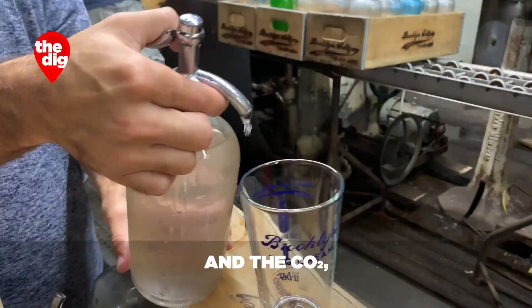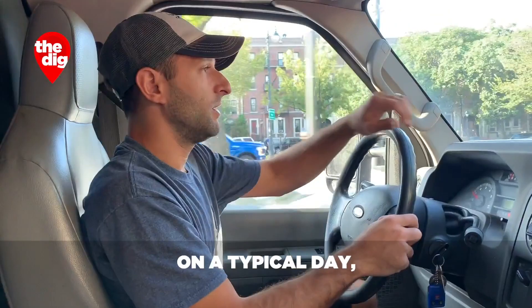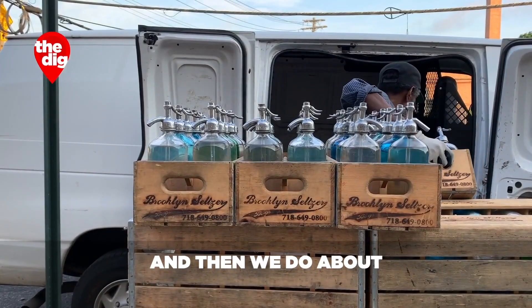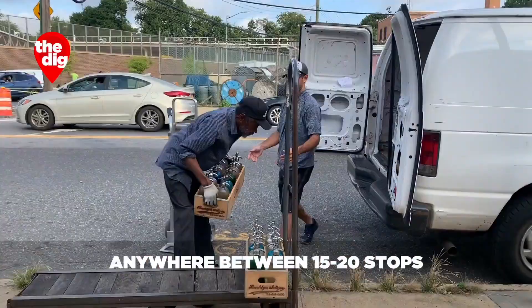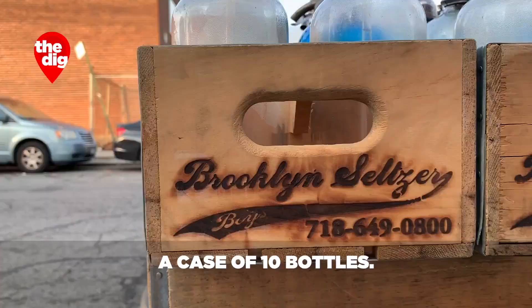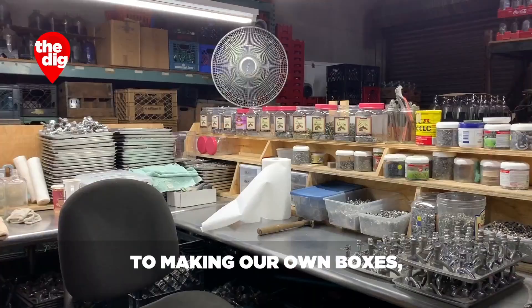What's a typical day for you? On a typical day, I leave my house at about 5 o'clock in the morning, 5:30, to get to work by 7. I live in New Jersey, so I'm schlepping to Brooklyn every day. We load the truck and do about anywhere between 15 to 20 stops in one truck in a day. We deliver a case of 10 bottles and pick them up the next time — we take care of all of that in-house. From cleaning our bottles to making our own boxes, we do everything with our own hands.